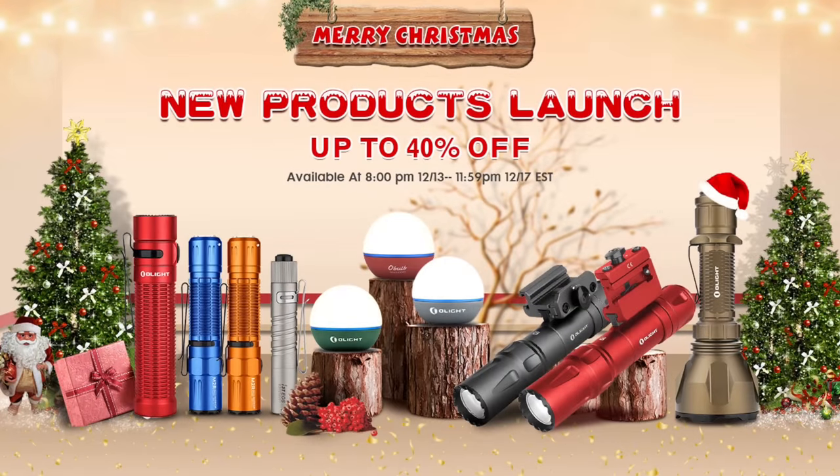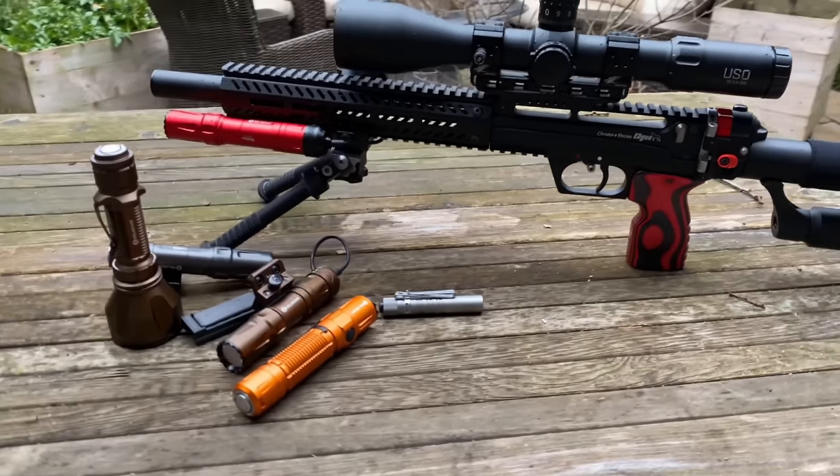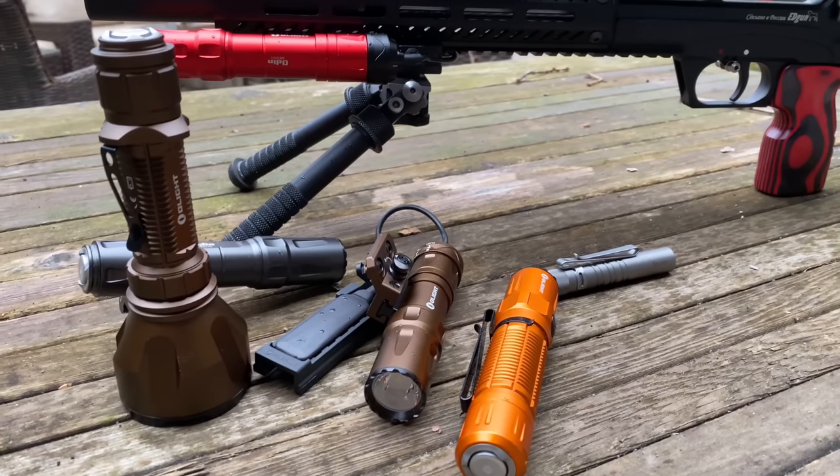So if you're in the market for a light, go check out the sale for sure — some huge deals. I love these guys, I love their lights, and I'm super appreciative of the support of the channel, making videos like this one possible. Speaking of which, let's get back to some pigeon pew pew.